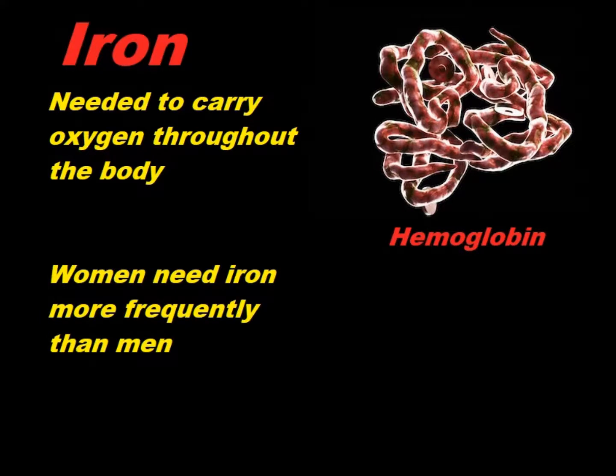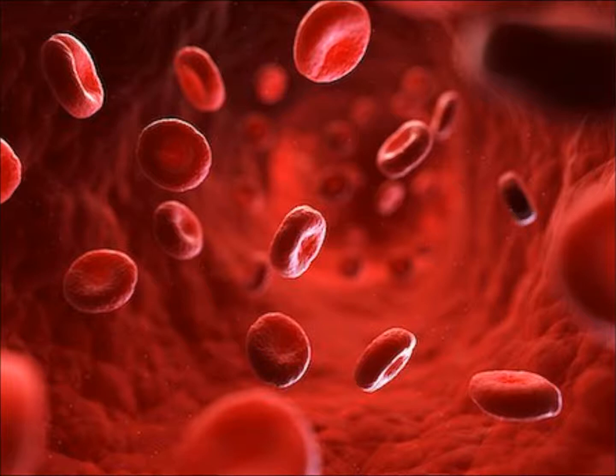Women who are menstruating often need iron supplementation. I wouldn't really recommend it for postmenopausal women or men, because men often have several times the amount of iron women have stored up, and neither men nor women have any real natural way of getting rid of excess iron. One of the easiest ways to drop your iron levels is donating blood to a blood bank, because that will actually reduce iron in your blood very quickly. But you need to be careful if you're going to do that.